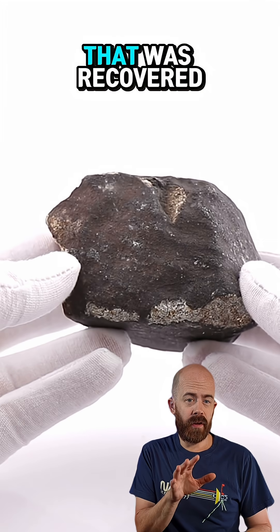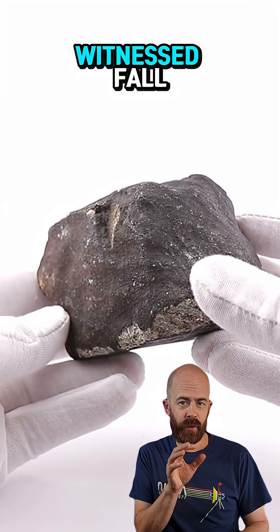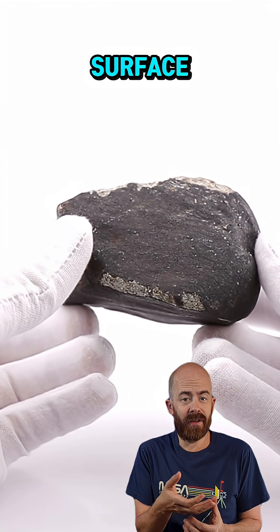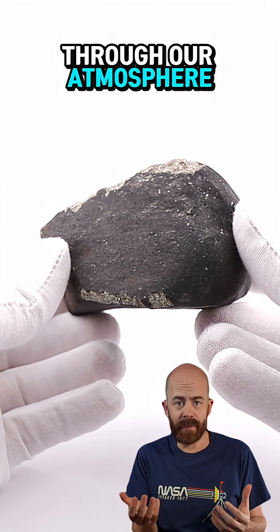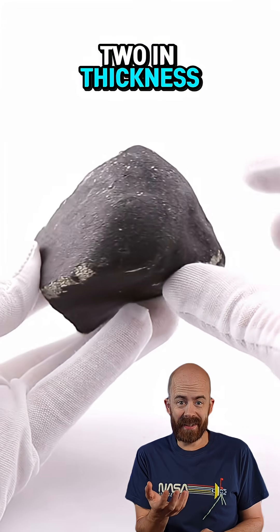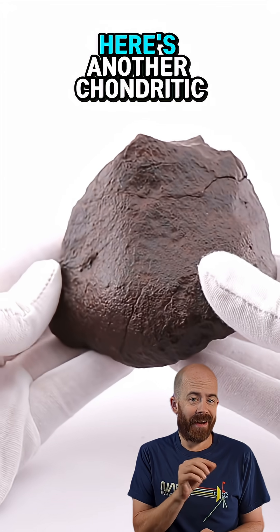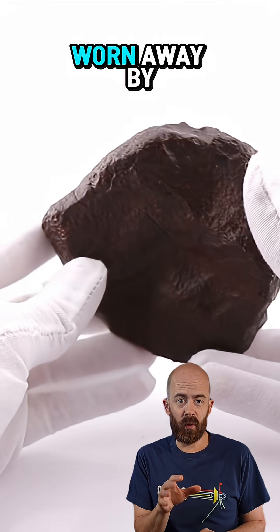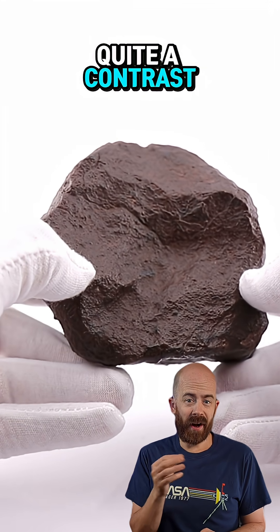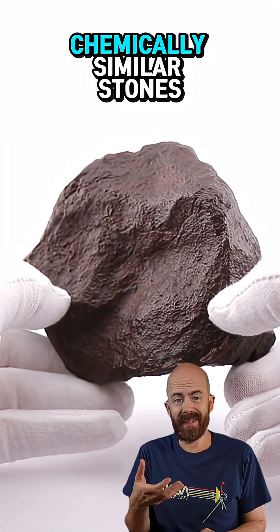Take a look at this stone that was recovered quickly after a potentially witnessed fall. It's fresh and has a dark, frothy fusion crust baked onto the surface as it blazed through our atmosphere. That crust looks durable, but it's only a millimeter or two in thickness and can be worn off quite quickly. Here's another chondritic meteorite whose crust was worn away by wind and sand, giving it what we call a desert varnished look — quite a contrast between these two chemically similar stones.